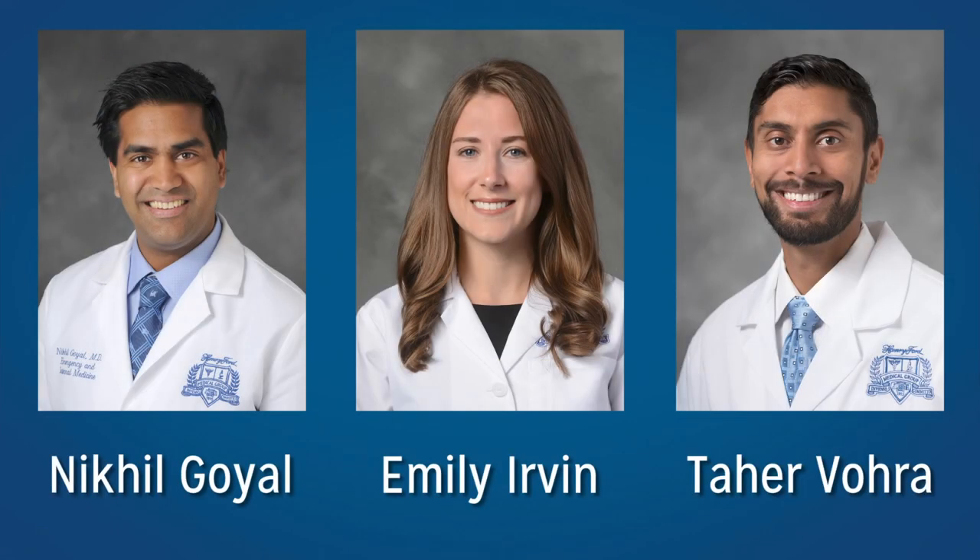We start this time with a study that aims to improve voter participation. Research shows that practicing physicians typically vote at a lower rate than the general public. Emergency medicine physicians Nikhil Goyle, Emily Irvin, and Tahir Vora teamed up to see if that trend held true for doctors in training. "We were curious and we didn't really know what our assumptions were — do residents actually vote, and if they don't vote, what are some of the barriers that might keep them from doing that?"